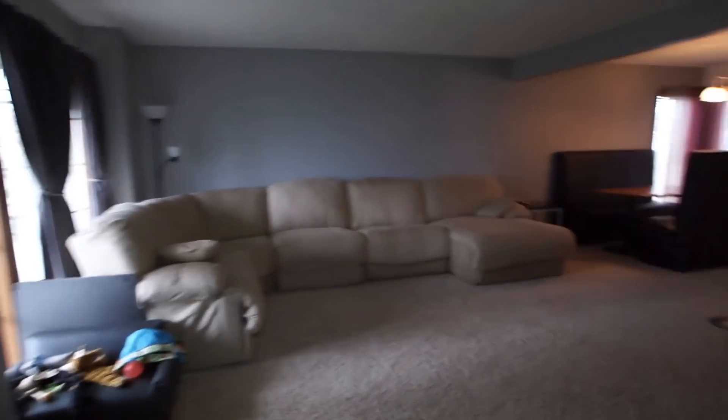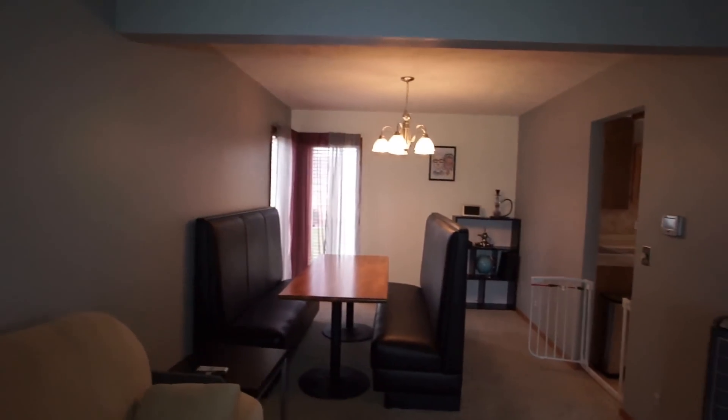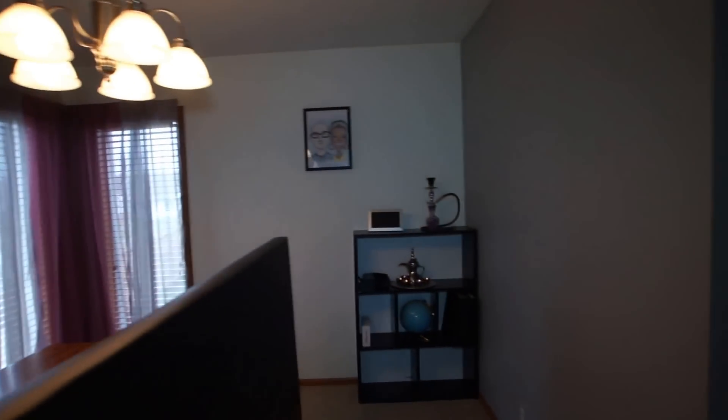Ceramic tile entryway as we come in, with a nice big coat closet. Beige frieze carpet here in the living area. Moving forward into the dining area and into the kitchen.